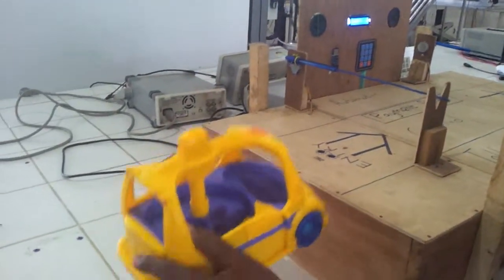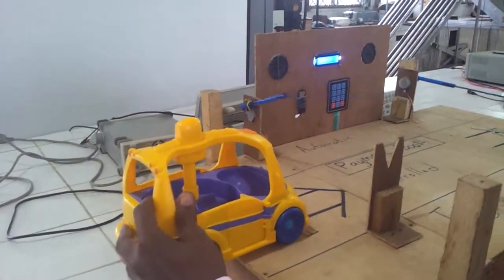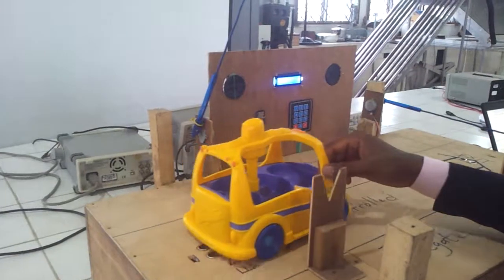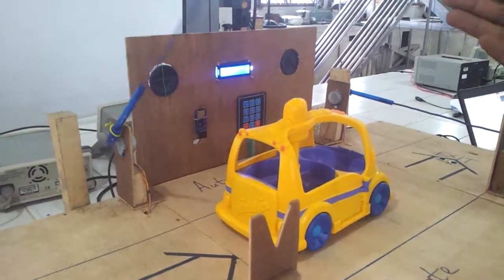Assuming we have a car which comes in and passes on top of the first sensor — as you can see, the first gate opens. When the car gets into the payment booth, the first gate closes.